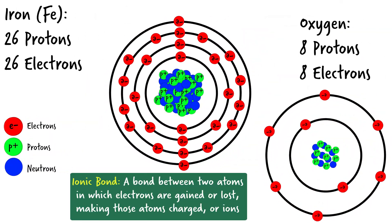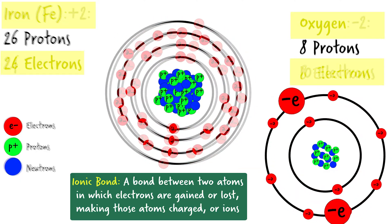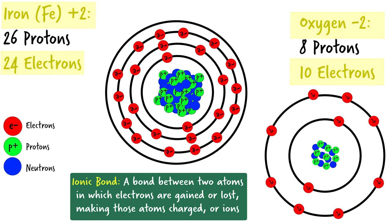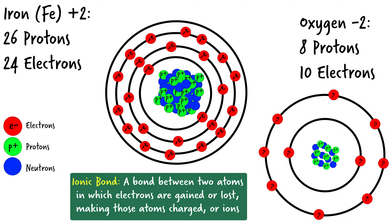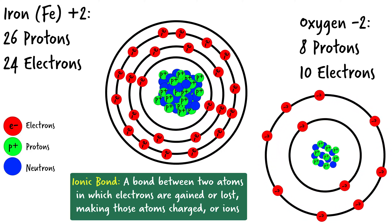Now, there's additional physics taking place here, like where and how many electrons are orbiting a nucleus, and why and how many electrons get shared in a chemical bond. But what's important to understand in the case of magnetite is that iron gives oxygen a couple of electrons, turning iron into a positive ion and oxygen into a negative ion. When a metal donates electrons to a nonmetal, we call this an ionic bond.